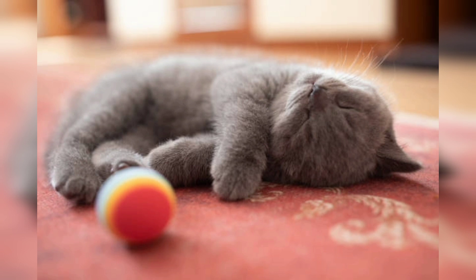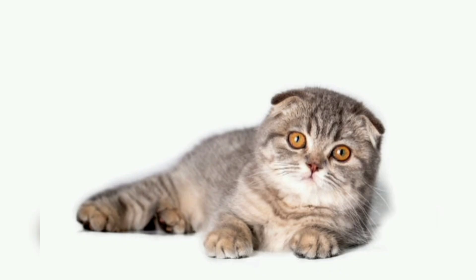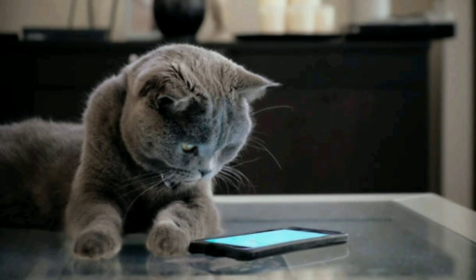Scottish Fold come in a variety of colors and patterns, including solid, tabby, tortoiseshell, and color point. Their coat can be short or long, and they have a dense and plush texture which adds to their appeal.